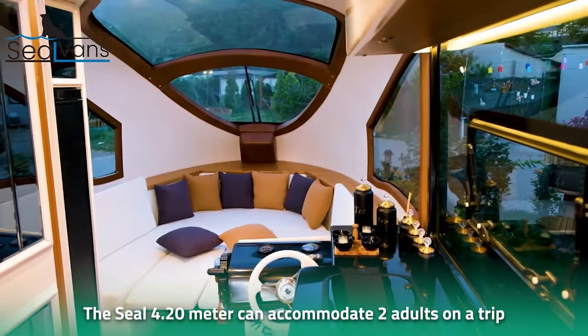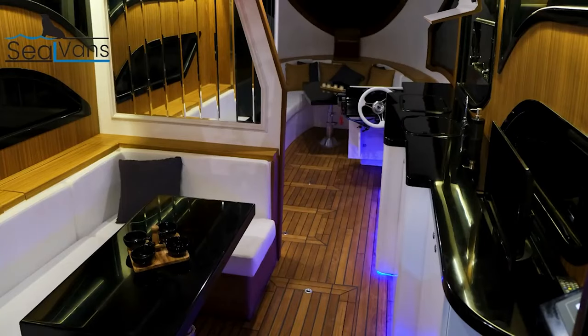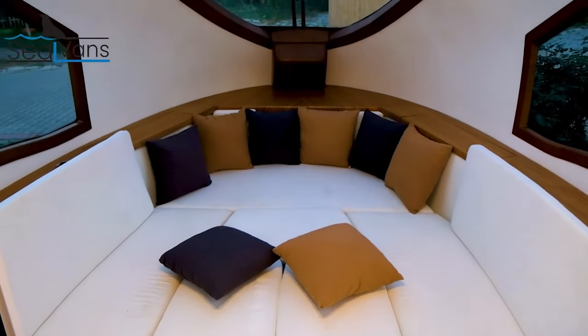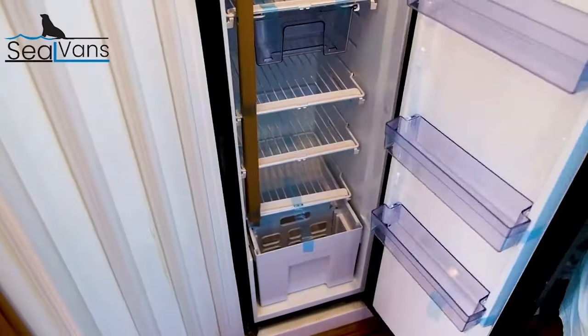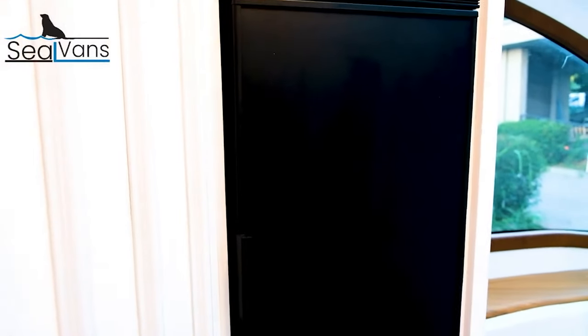The Seal 4.20m has been designed to serve as your other suitcase during shorter trips. Given its small size, the seal is less likely to violate local laws or require a permit to travel on water. As for power, the seal van is fitted with an engine with a power of less than 10 hp.